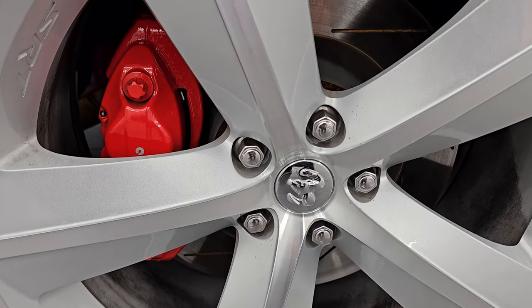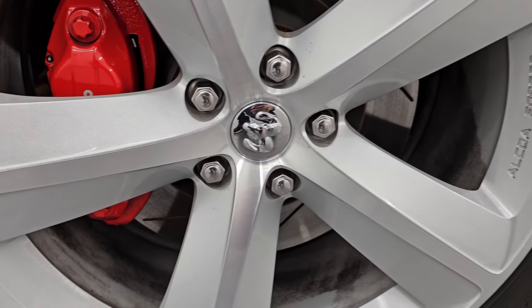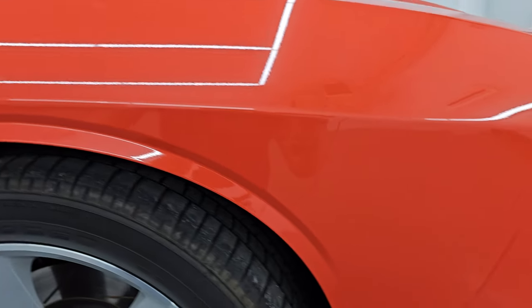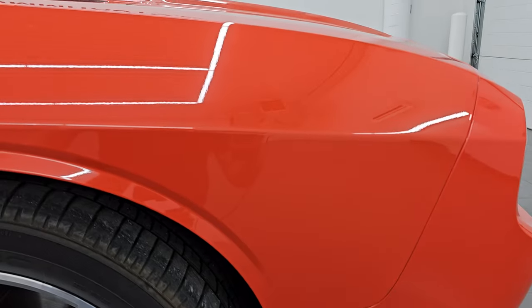It does have the Brembo brakes with the slotted rotors. Hemi Orange has just a little bit of pearl flake in it — really a cool color. I actually had a Wrangler that was this exact color, called a different name, but it was this color.